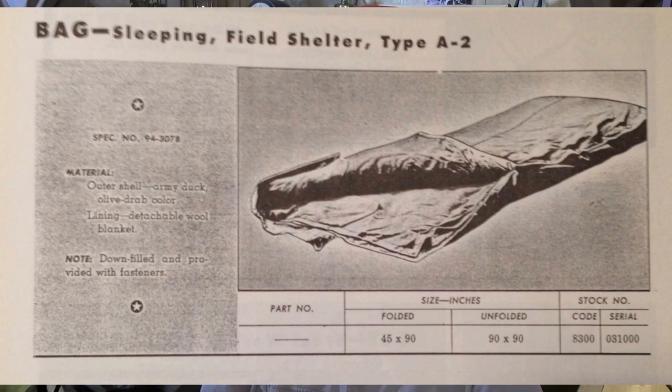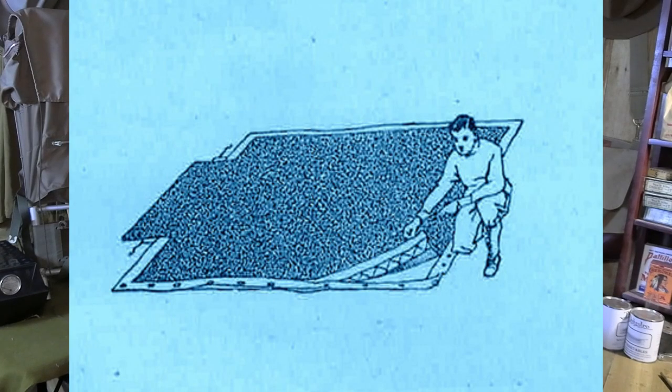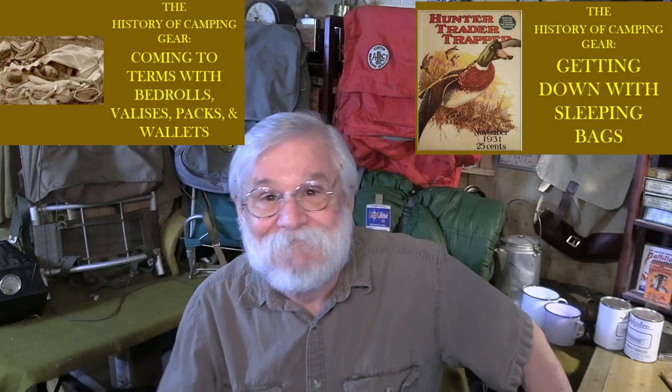They knew that pilots were going to be flying over mountainous terrain, sometimes in winter or Arctic conditions. In the event of a forced landing, they needed a way to keep the pilot from dying of hypothermia. To achieve that end, the military adopted designs based on what was then considered the best sleeping bag for Arctic conditions — the polar and Arctic sleeping robes as made by Grant Holden and Graham and the Woods Company, both of which we've talked about in previous episodes.